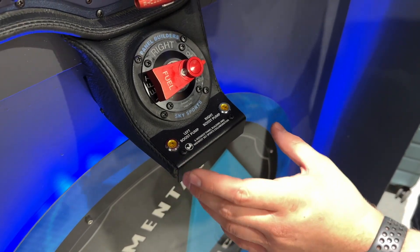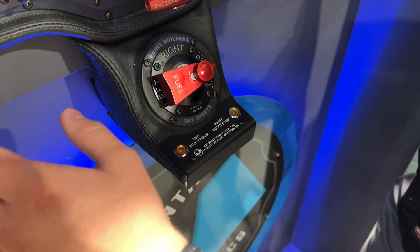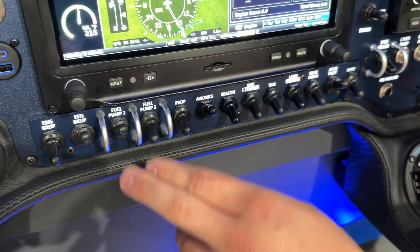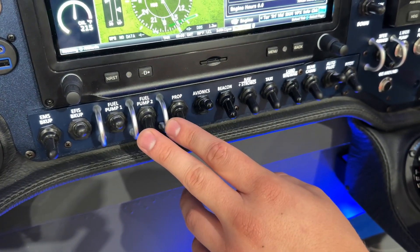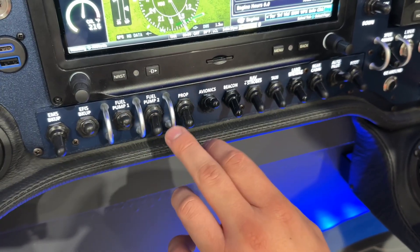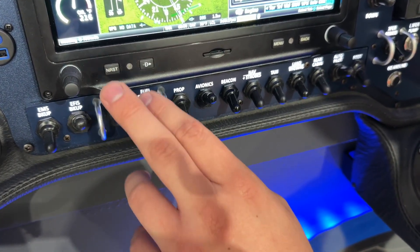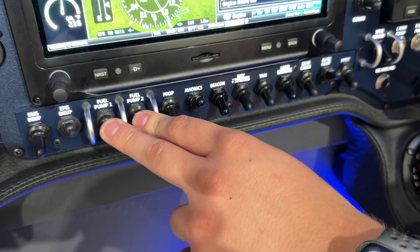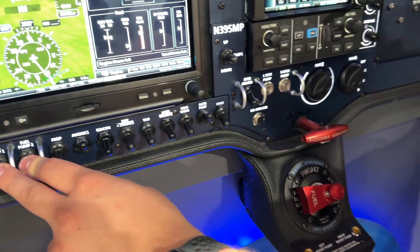We are also tying this in to the Rotax fuel pump switches as well, so in order for the system to be running — regardless of whether the fuel selector is in left or right — one of these two switches will have to be on. If both switches are off, the boost pump system will be in standby so that you're not running a pump on the ground while you're not running the engine.